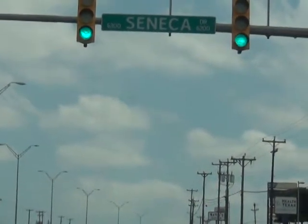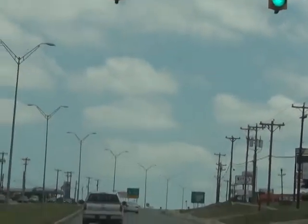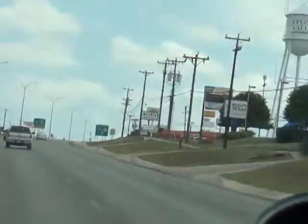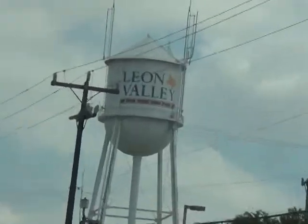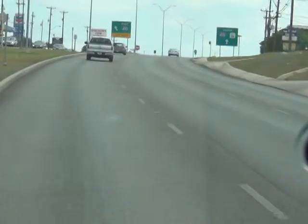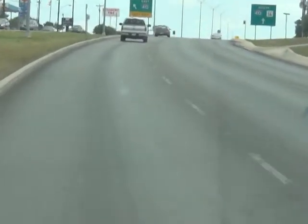This is still Bandera, southbound, sitting at Seneca Drive, fixing to go up the hill. They've changed this now. There's your Leon Valley water tower. They've changed this to get on 410 now — you don't go down to Bandera.